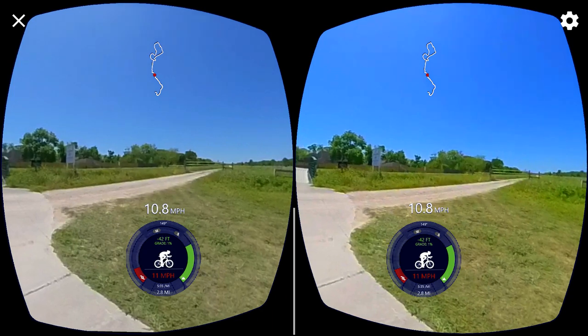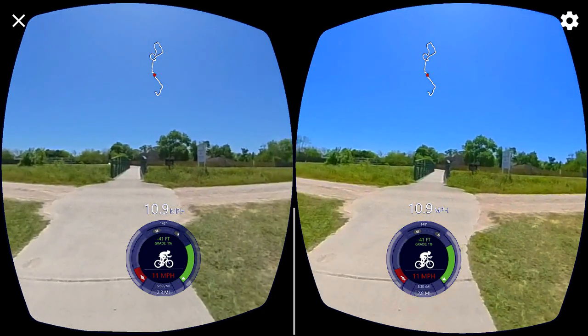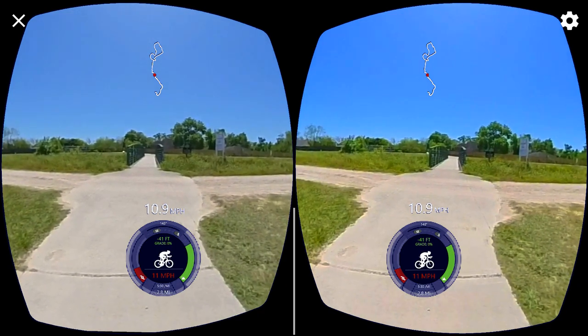All right, that took a little bit longer. Having more cameras and synchronizing them takes a little bit longer. Anyways...